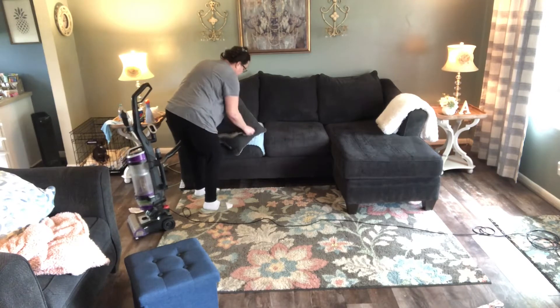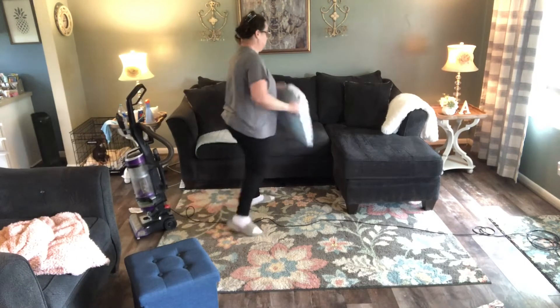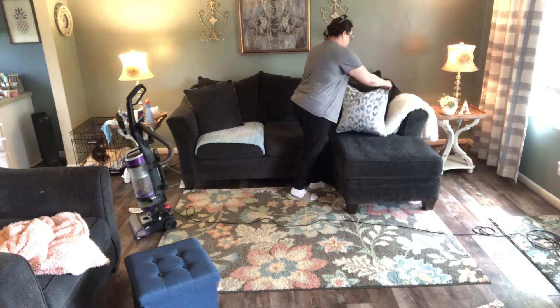I'm just gonna run the sweeper around these super fast and put them back in their place. I don't have a lot of decorator pillows, just one or two here.